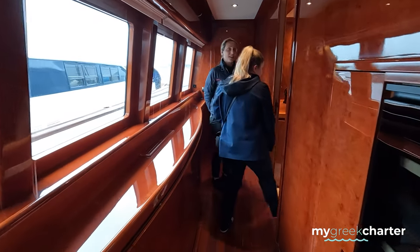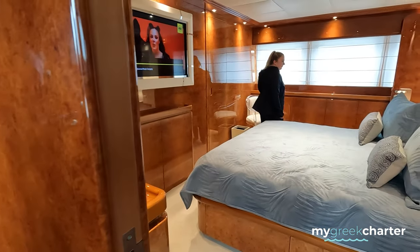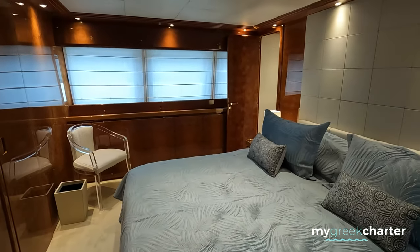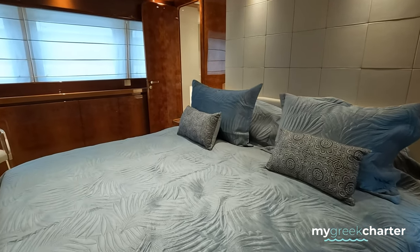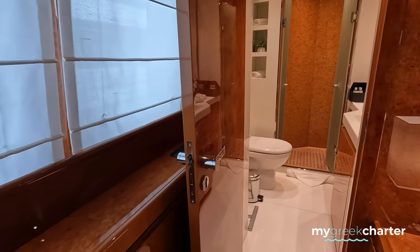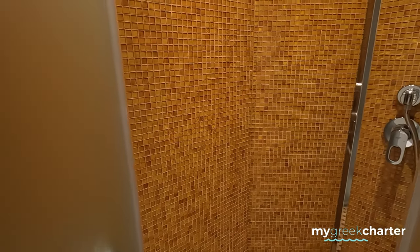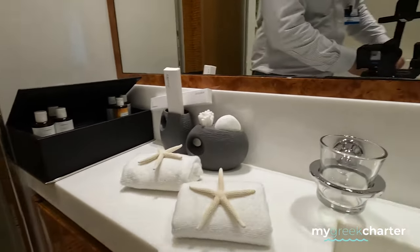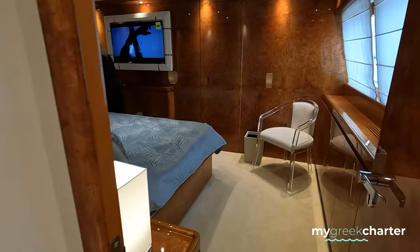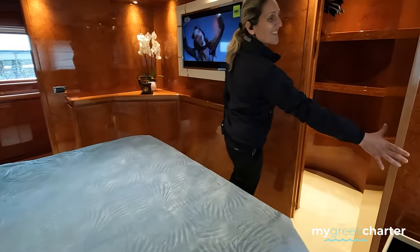The only cabin at this deck is this VIP cabin. It looks quite convenient, with a king-size bed and a bathroom with white finishes. Big TV here. All the mattresses are new and the covers are new as well. There's a really big walk-in closet here.